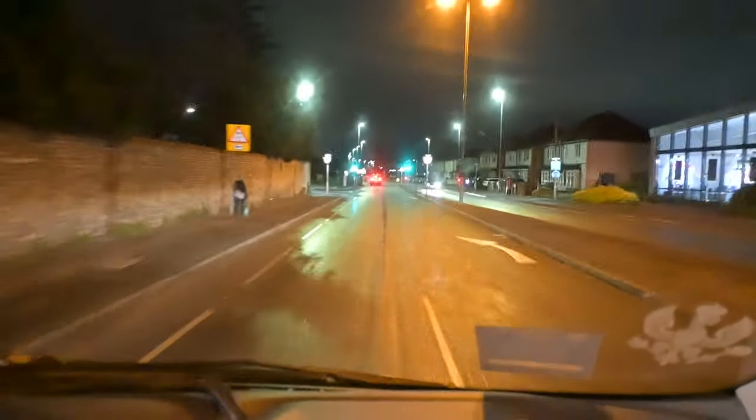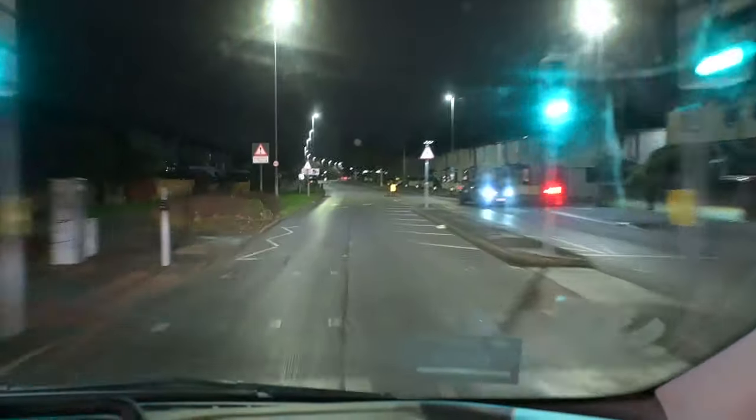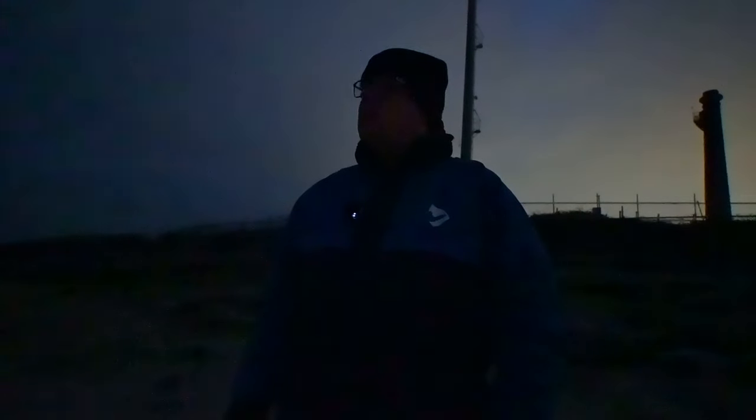Good morning guys, welcome to Eastleigh Pier here in Hampshire. I've come down this morning because the past few days it's been temperatures of minus 2, minus 3 and lower. The sunrises have been absolutely stunning.